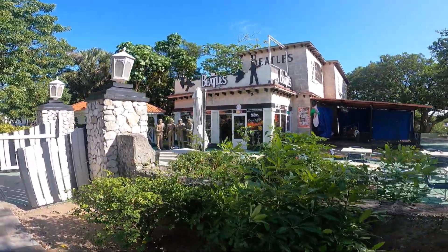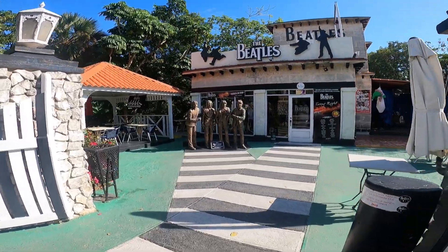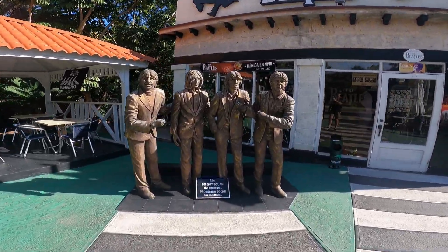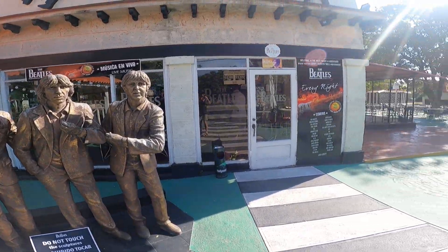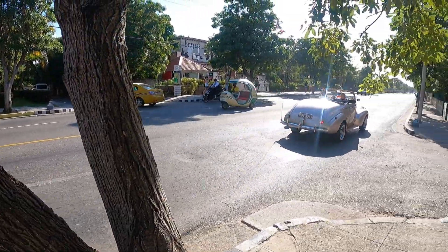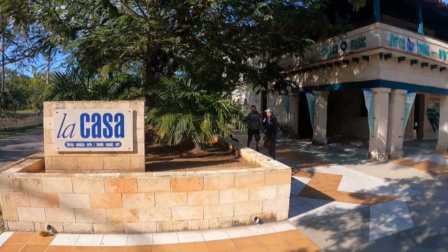Cuba is really into the Beatles. There are lots of statues commemorating the Beatles — Lennon especially. And there they are, the boys. On the main street, classic cars are always a feature on the road.